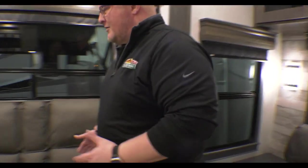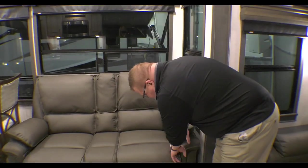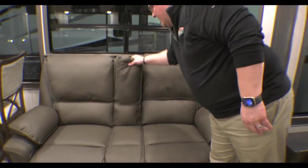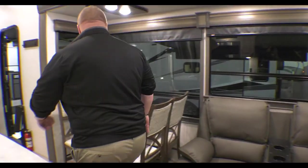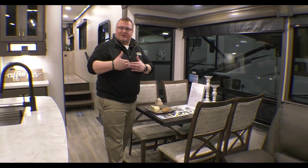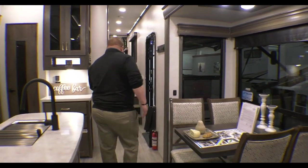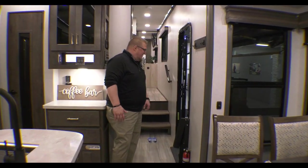The couch is a trifold sofa, and each end table has hidden storage plus 110 and USB outlets built in. You also have theater seat electric recliners with USB ports right in the seat so you can charge your phone while you sit. There's also a cup holder in the middle console. The table and chairs set has the two end chairs folding up for storage if you just want two seats for dinner or coffee.